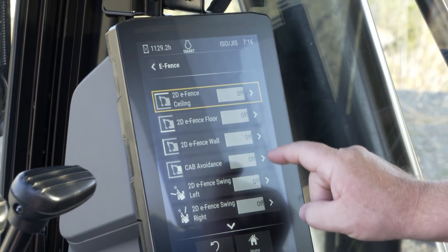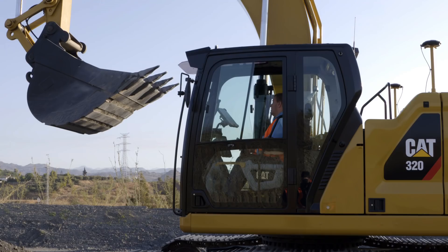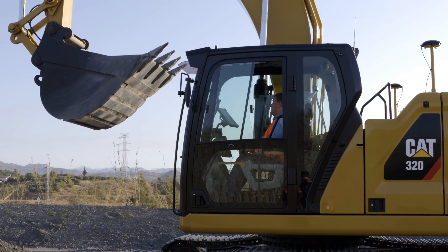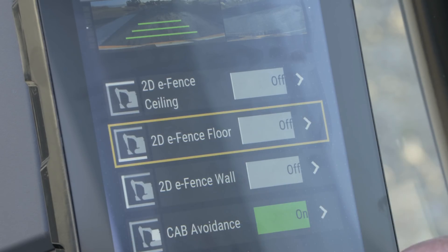Integrated within that touchscreen pad you've got all the new features like eFence. You've got cab avoidance, which is going to prevent any damage to the cab, eFence floor — you can set the bucket and all your parameters, and it covers everything, so that's a really useful feature.